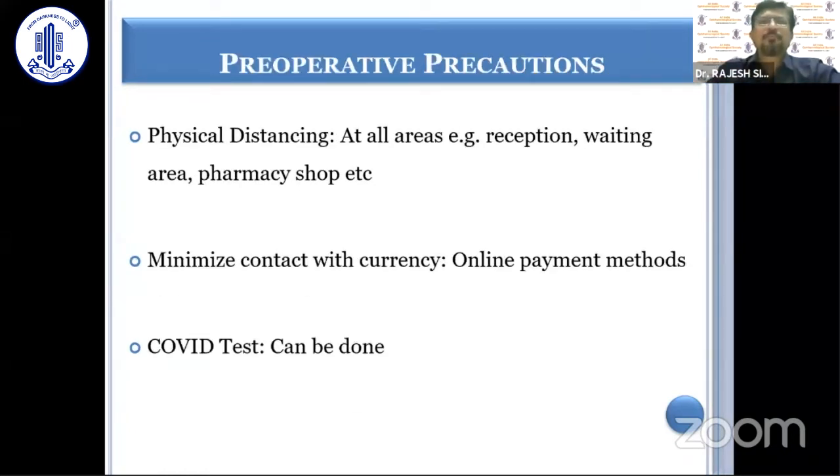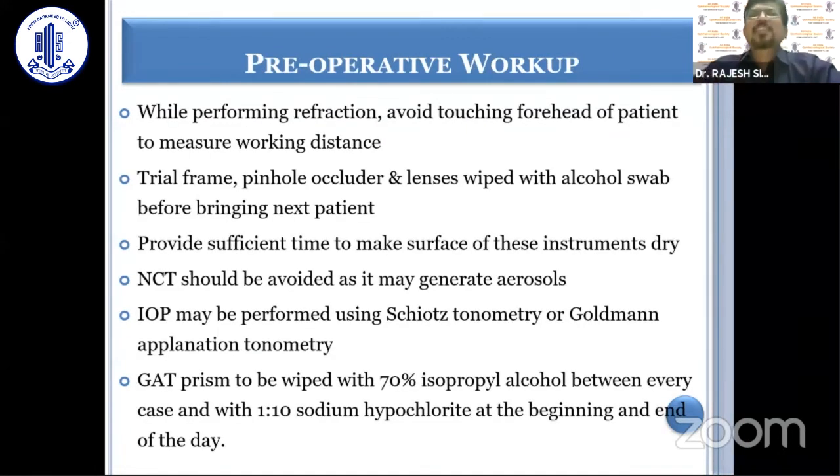Physical distancing has to be followed. Minimize contact with currency and use online payment methods like Paytm, as Professor Mahipal had also mentioned. COVID testing can be done in these cases, though it is not mandatory. While performing refraction, one should avoid touching the forehead of patients — this is sometimes done while measuring the working distance with a trial lens, so it should be avoided.